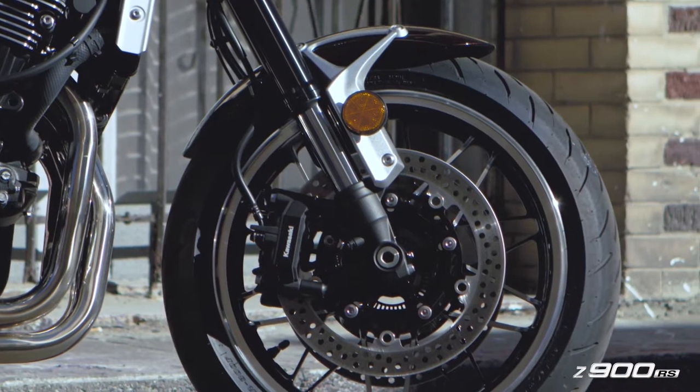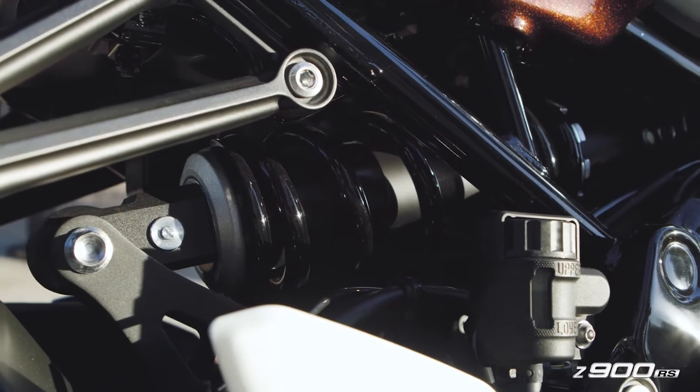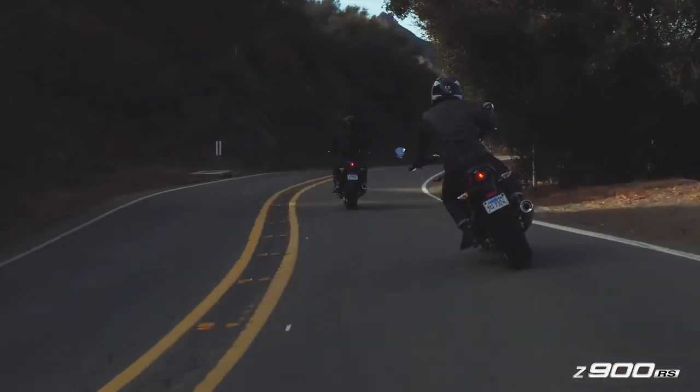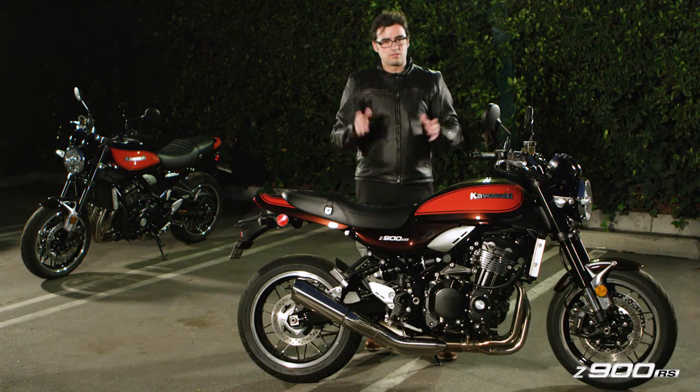You still have a fully adjustable AYB fork. In the rear, you do have a single shock with preload adjustment and rebound damping adjustment. Very responsive, very intuitive. Whether you're talking about tight stuff in the canyons or in the streets, this thing handles superbly.